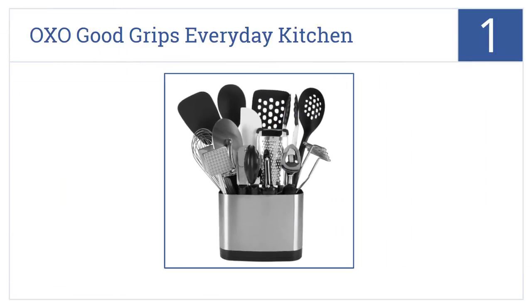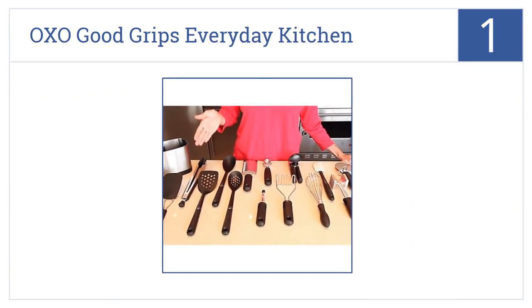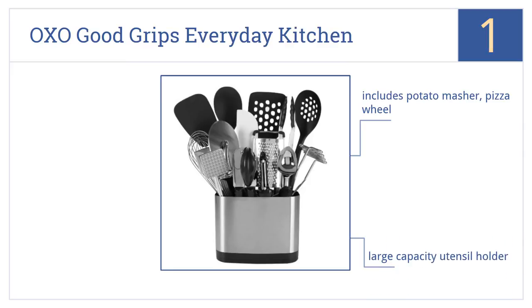Taking the top spot on our list, the OXO Good Grips Everyday Kitchen Tool Set comes with 15 different tools, each of which is of decent enough quality to potentially be the only one you'll ever need. All the tools are heat resistant up to 400 degrees Fahrenheit and they come in a large capacity utensil holder. The kit includes a potato masher and a pizza wheel.